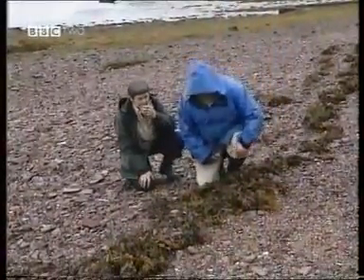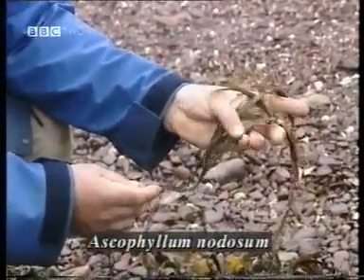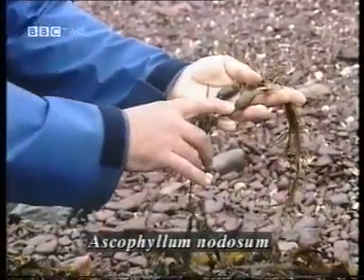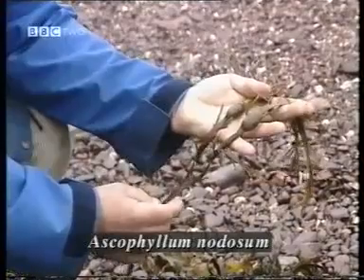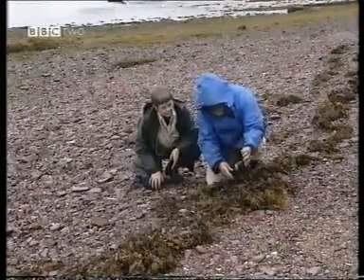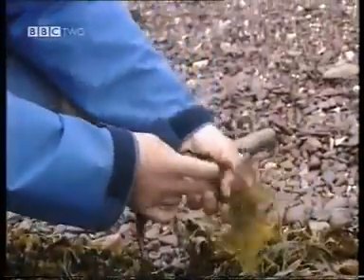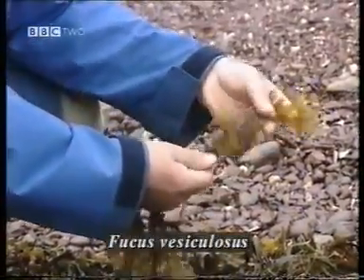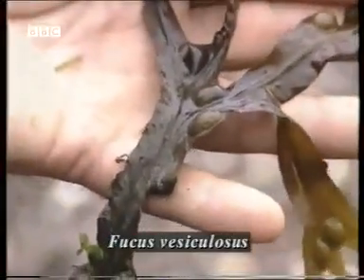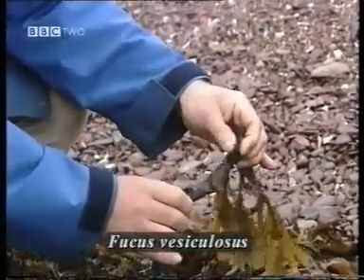You can see now things like egg rack. This is the seaweed with single egg-shaped air bladders, and that helps the plant to float up in the water. There's another one here which has much more bladders on the frond — it has bladders in pairs. You can see there that they're in pairs, and that's bladder rack, Fucus vesiculosus.